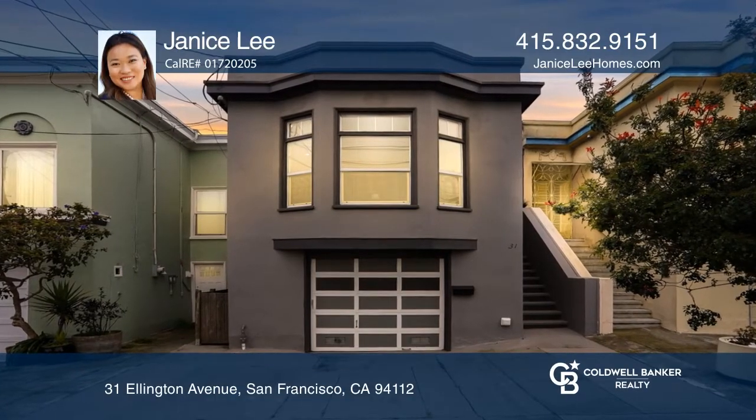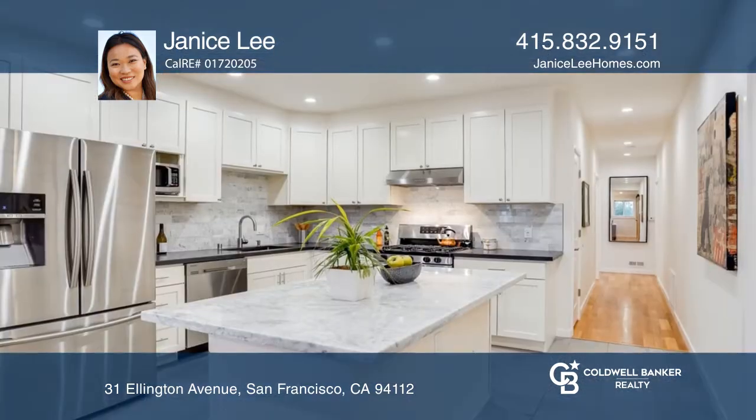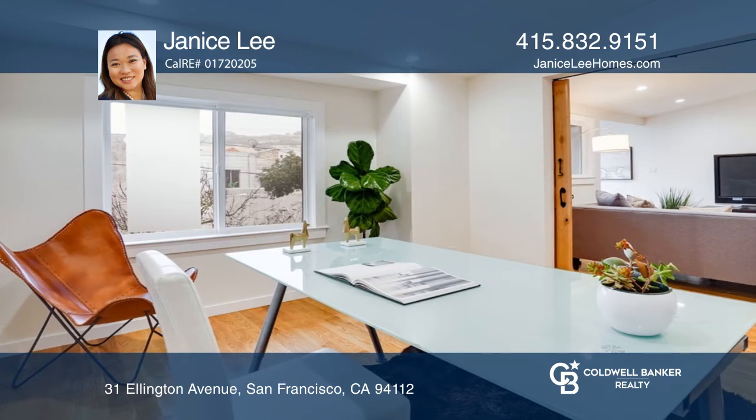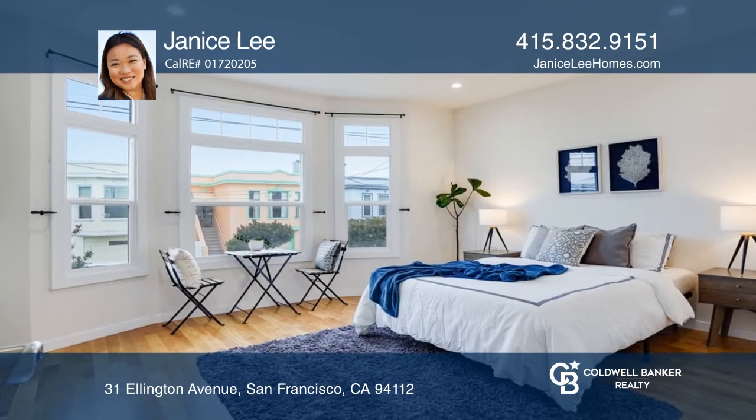Welcome to this renovated four-bedroom, four-bath contemporary home. The open kitchen features shaker cabinetry, a large marble island, row fixtures, and newer stainless steel appliances. The kitchen opens to the dining area, living room, and yard.